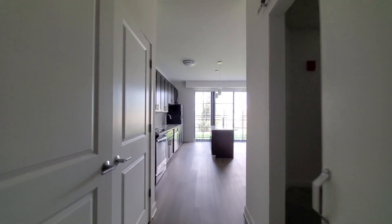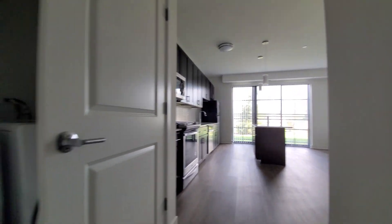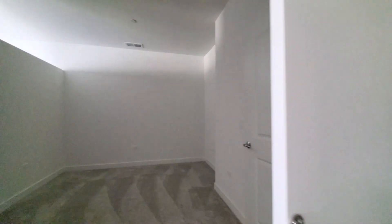Continuing on, there's a full-size side-by-side washer and dryer, front-loading, with an individual water heater. The sleeping area features a sliding barn door and a clerestory for borrowed light. The space is carpeted and easily accommodates a queen-size bed and additional furniture, and it has a walk-in closet.